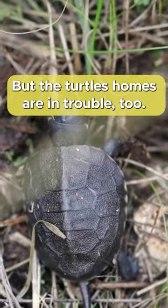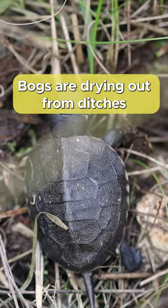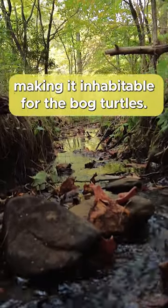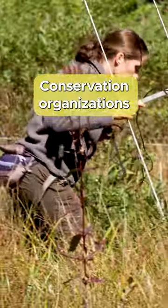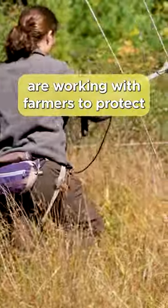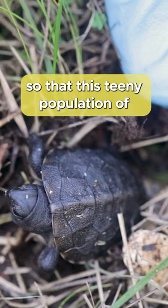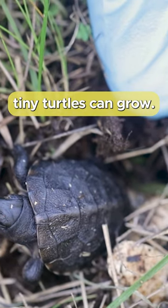But the turtles' homes are in trouble too. Bogs are drying out from ditches built by farmers for agricultural use, making it inhabitable for the bog turtles. Conservation organizations in the state are working with farmers to protect the bogs and revitalize them so that this teeny population of tiny turtles can grow.